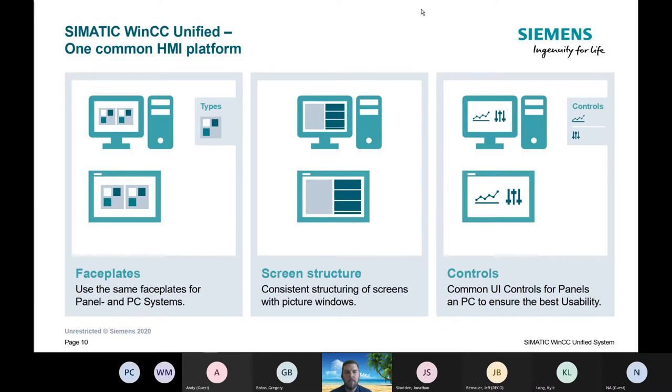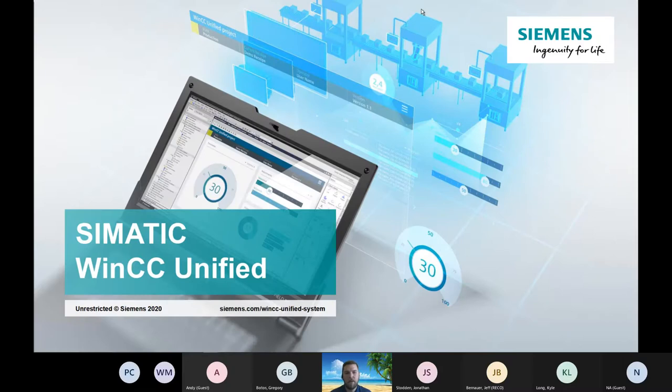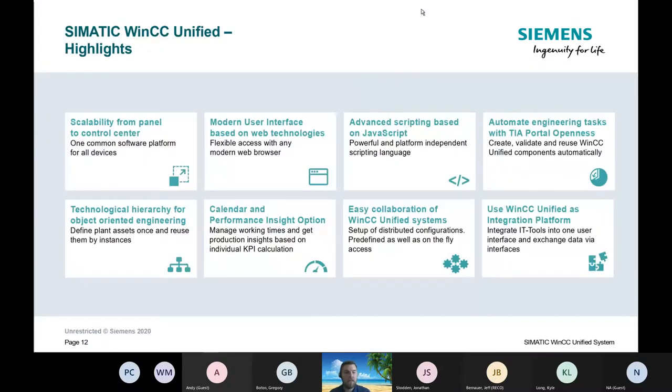Now that we have this common HMI platform, faceplates, screen structure, and UI controls are going to be seamless between the panel and the PC. That's the scalability we're going to talk about more — they are joined together to allow flexibility between screens. Now I'm going to jump into WinCC Unified; this is just a highlight screen, and we'll go through all these topics in the next slides.